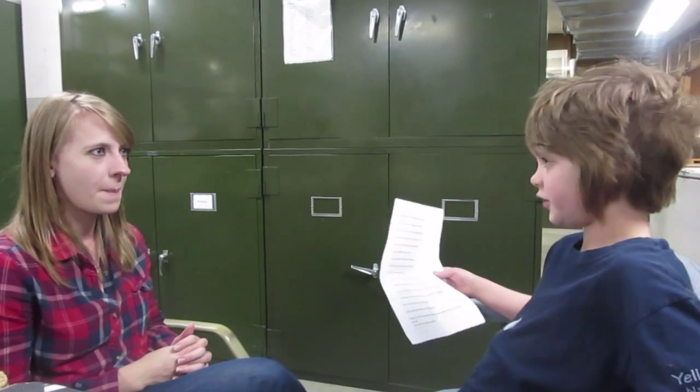Do you have advice for someone who wants to do what you do? Yes — volunteer and intern as much as possible. Definitely get a master's, if not a PhD. Lots of schooling. And as you're doing schooling, intern as much as possible. I worked at the Smithsonian, at my undergraduate campus zoological museum, at the British Museum, and on the archaeological dig in Turkey. Get as much experience as you can.